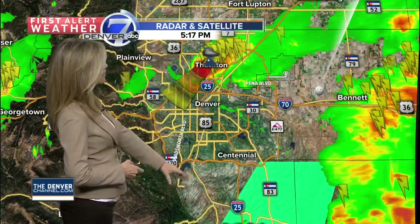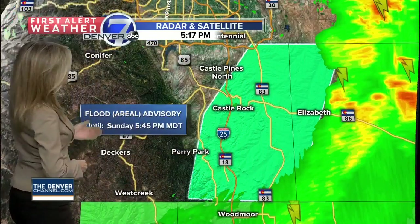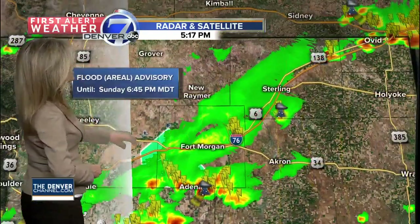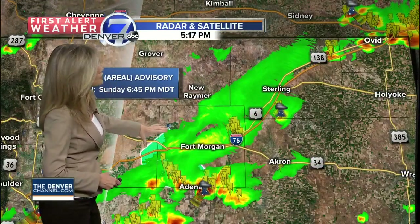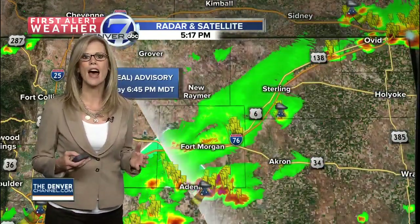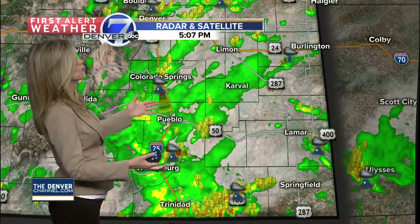Heavy rain as well. Down to the south, we've seen heavy rain moving out of Castle Rock. This flood advisory is for creeks and streams, in effect until 5:45 because of that heavy rain that moved through. Another flood advisory until 6:45 around Fort Morgan, thanks to these storms pushing to the south. These aren't our everyday average Colorado storms — they have monsoon moisture packed in there, so we have flooding concerns with these storms.